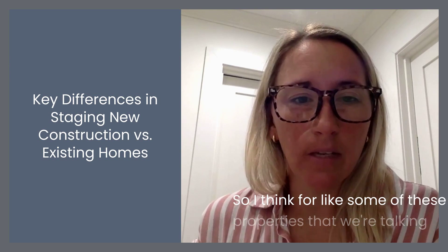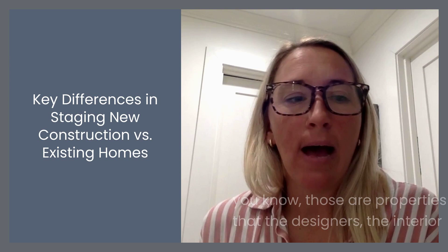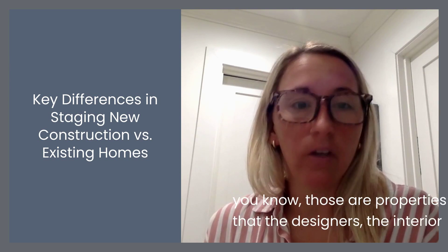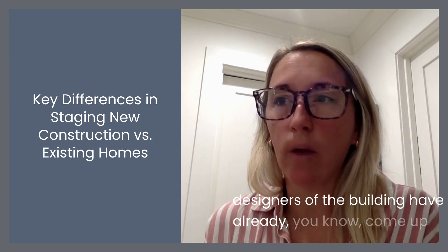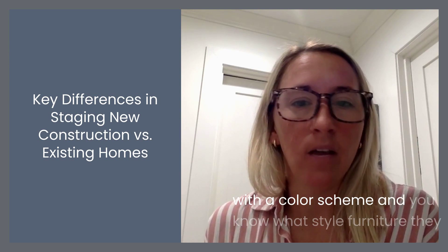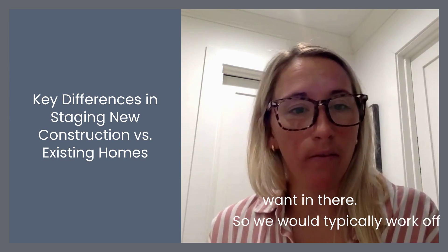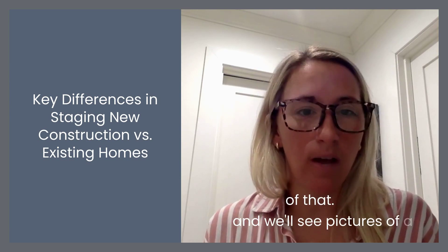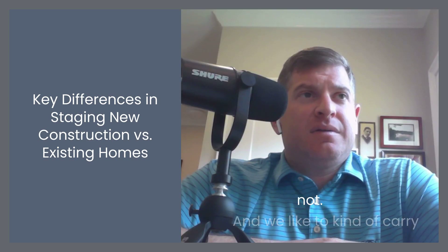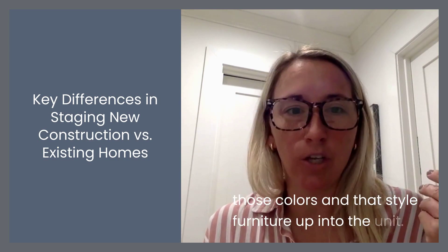Yeah. For properties like 50 Leo or Cadence on Leo, those are properties where the interior designers of the building have already come up with a color scheme and what style furniture they want in there. So we would typically work off of that, and we'll see pictures of a common space, whether it's one we've worked on or not, and we like to carry those colors and that style furniture up into the unit.